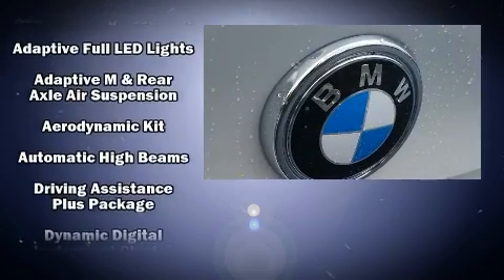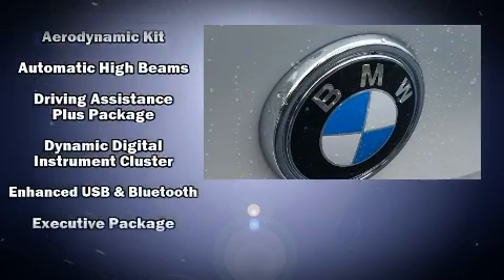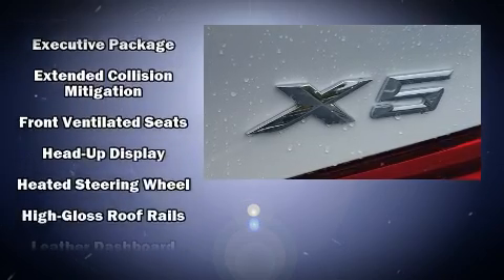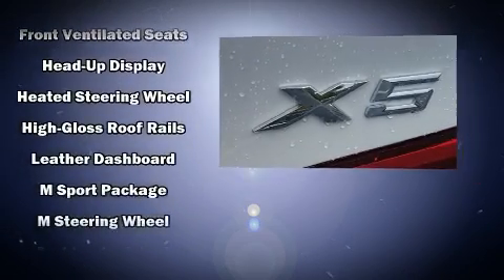Audio features include a CD player with MP3 capability, a 20 gigabyte hard drive, and 16 speakers, yielding a symphony-like audio experience.